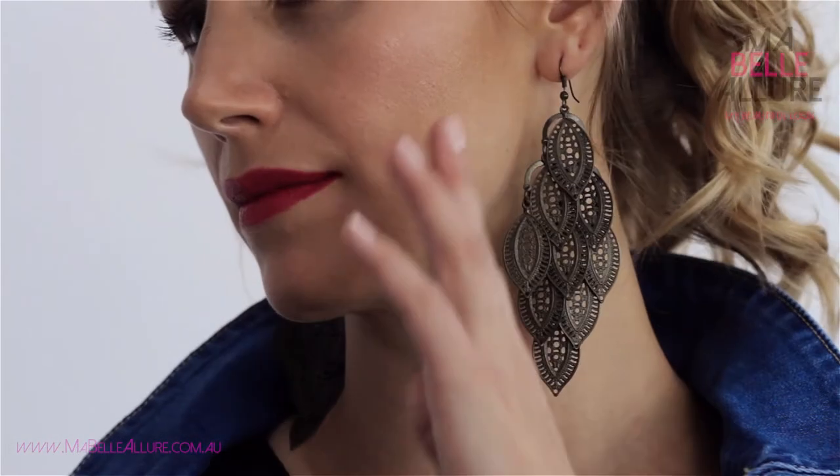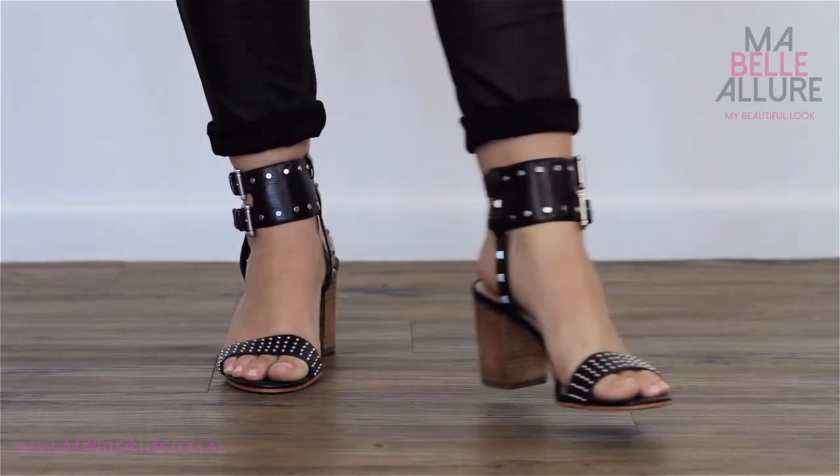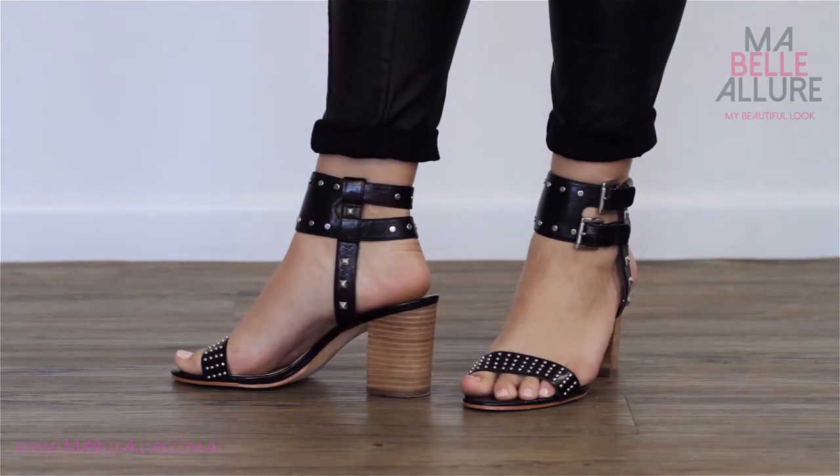To soften the look, add some great metallic earrings and a heel. I chose a studded sandal for this look, but a boot would also work.